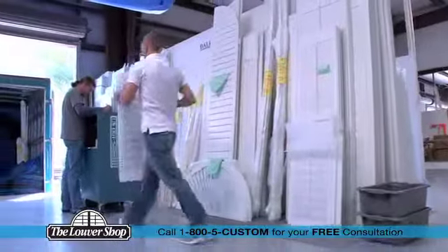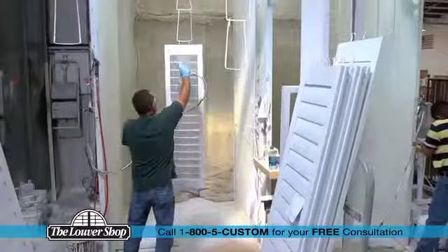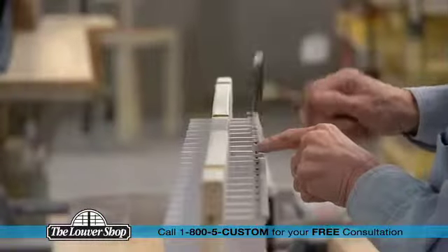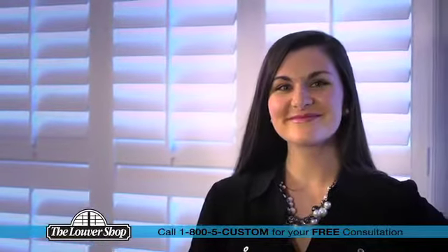Plus, we're fast, with turnaround times as quick as 5 days. While other companies have you wait weeks or even months for products to arrive from overseas, the Louver Shop has already custom-built and installed your beautiful new shutters.